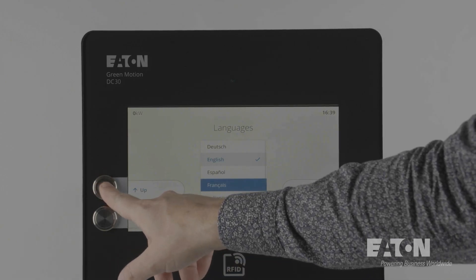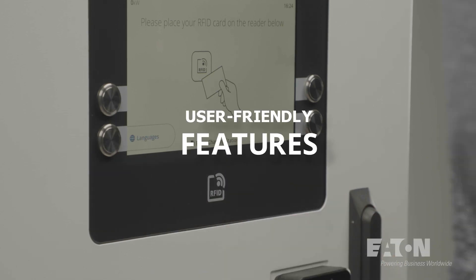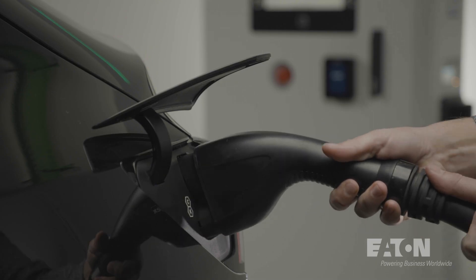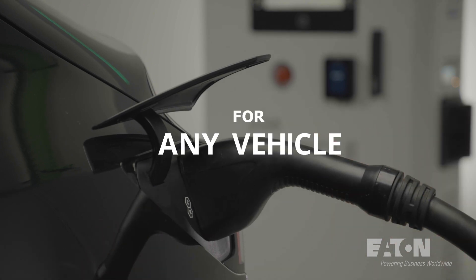Designed for speed and reliability, our EV chargers offer user-friendly features and flexible payment options, delivering a seamless and safe charging session for any vehicle.